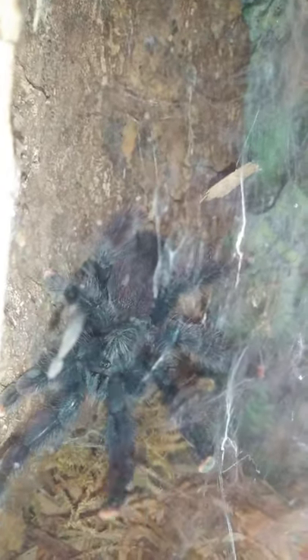Yesterday, apparently one of the hornworms I fed her didn't get eaten and had buried itself and turned itself into a moth, and she caught it and ate it. I wish I'd known, because I would have come down here to film that — watching them catch stuff and eat it is a pretty cool experience. Hornworm moths are hummingbird moths, and they get pretty big, so I'm guessing that's what she needed to start webbing up again.